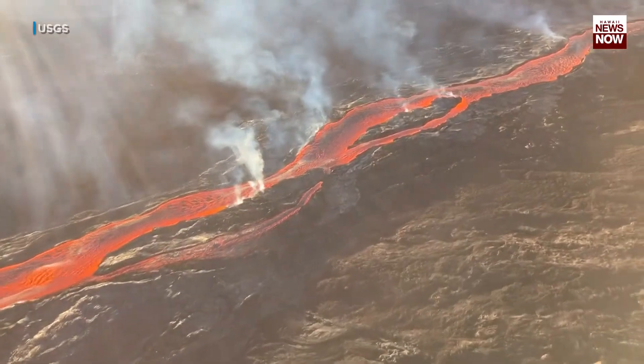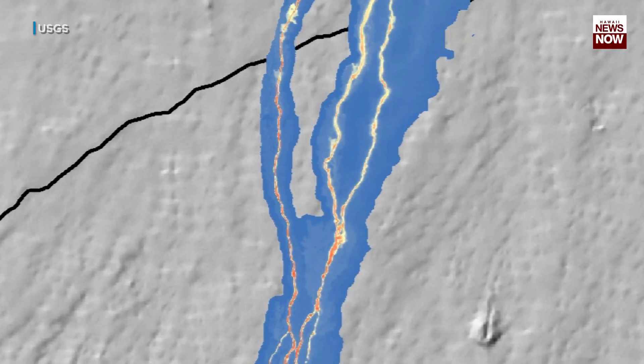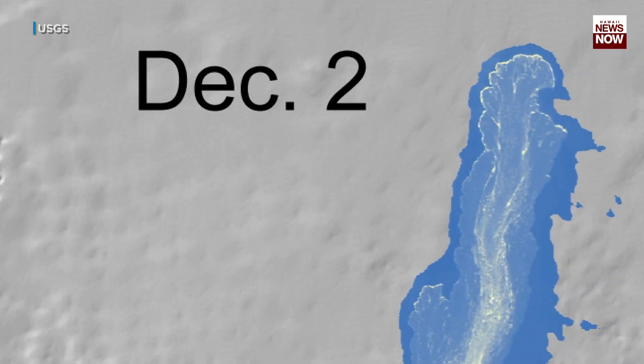The thermal camera that we use from the helicopter is used to map the flow outlines accurately because they're warmer than the surrounding lavas, so it gives us a very accurate way to tell where all the flows are.